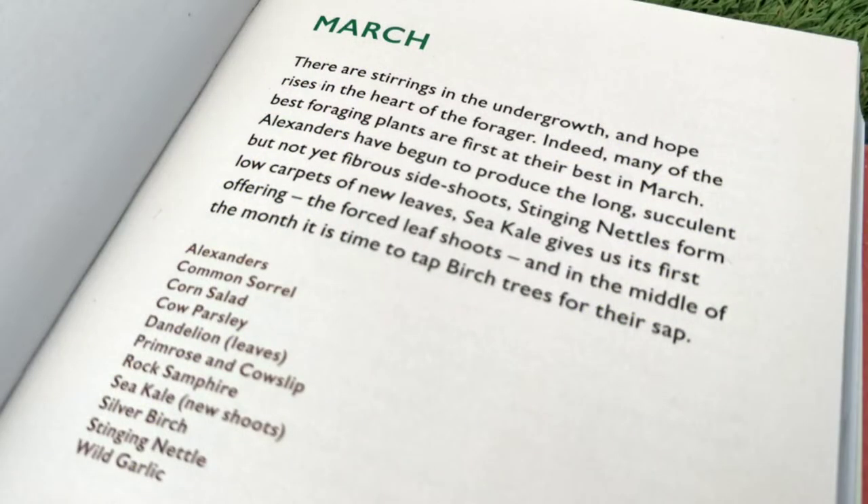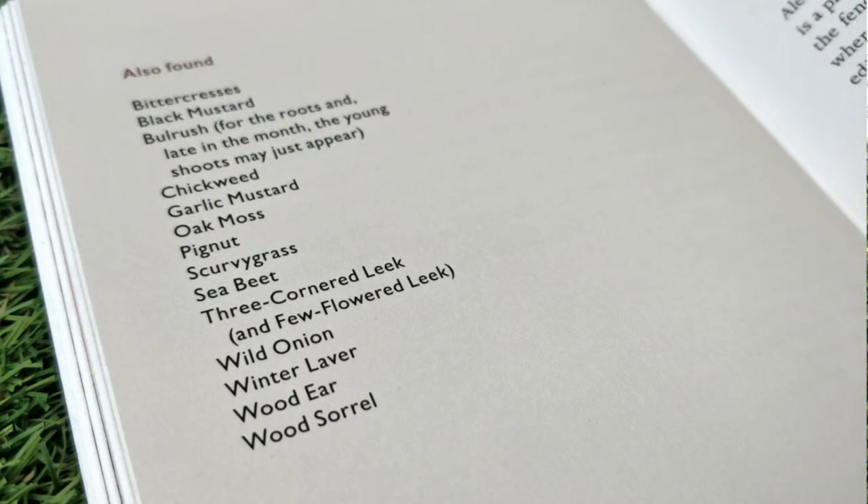It's a great book — it breaks down what we should be seeing and what we could expect to see, because remember Mother Nature doesn't necessarily run to a rigid timetable. So in March it's advising that we could expect to see alexanders, common sorrel, corn salad, cow parsley, dandelion leaves, primrose and cowslip, rock samphire, sea kale new shoots, silver birch, stinging nettle, and wild garlic. There's also a larger list on screen of species that might not be prime right now but, depending on weather conditions, could also be visible and present.